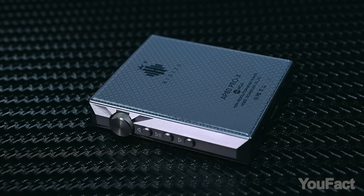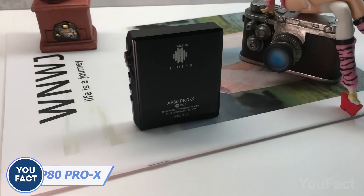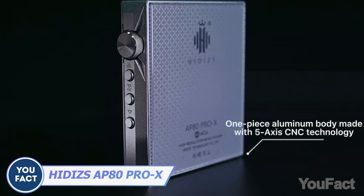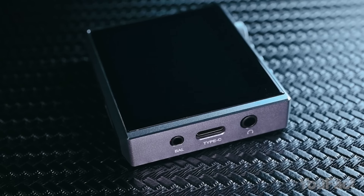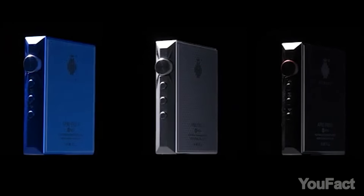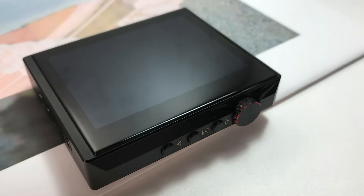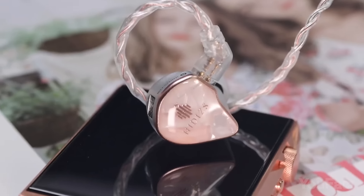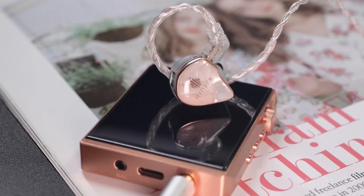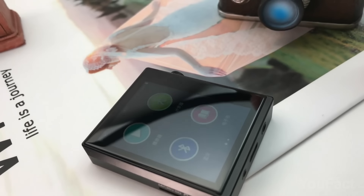Why do I need a portable player when I have Spotify on my phone? With Bluetooth 4.1 and AptX, it offers the same high-quality audio as CD via Bluetooth, and you can use your phone to wirelessly control your music through the Hibby Link for unbeatable fidelity. The AP80 also comes with an FM radio function that lets you listen to your favorite radio channels in high res. The 2.45-inch touchscreen provides easy and intuitive control over the music player with a simple swipe or touch.